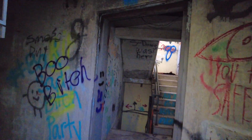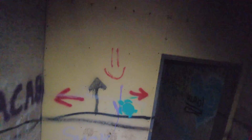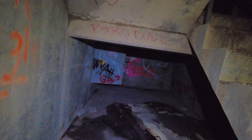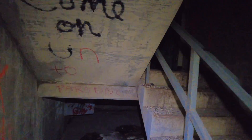Now we're going down to the first level — or sorry, we've got to stop at the halfway level first. This is just a very small room. Then we get down to the first level, and you can see we have just a little area under there. Looks like possible storage at one point, electrical boxes, stuff like that.